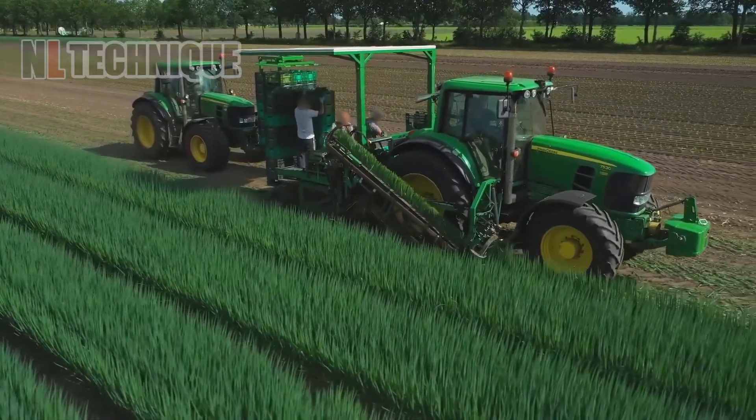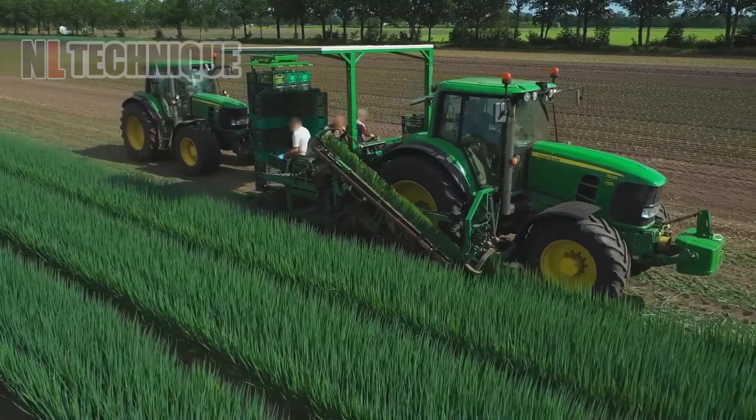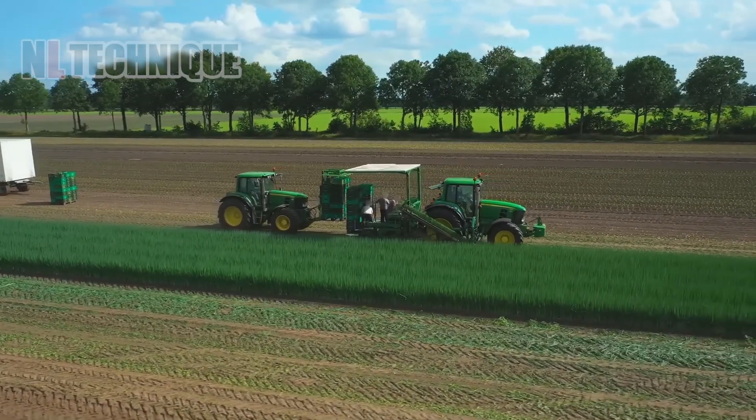A clever, well-designed machine that not only picks the scallions up, but also chops off their heads evenly.